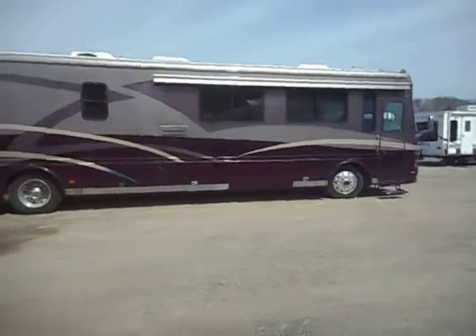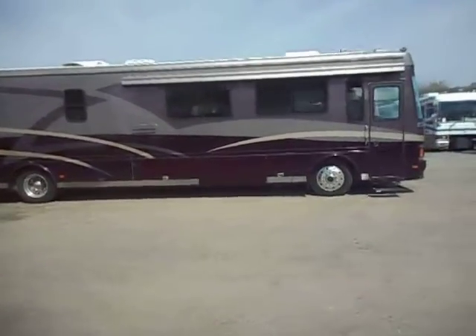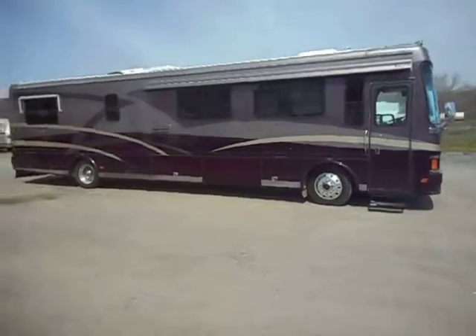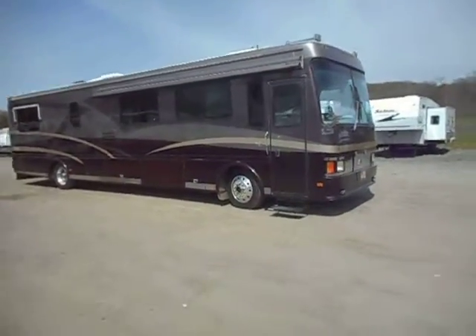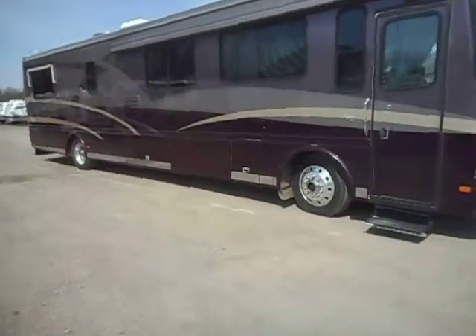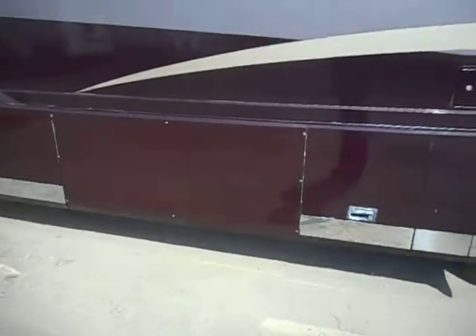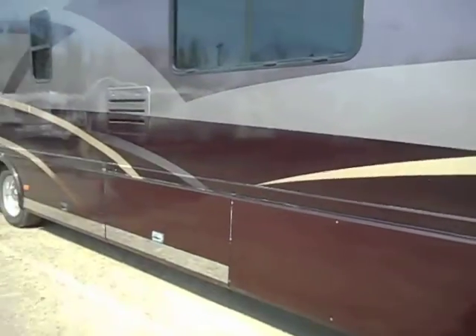It does have the Onan 7500-watt diesel generator, but as of right now it is not working properly. Also has the electric steps and the Aqua heating and cooling system. As you can see on this one basement door, that metal chrome strip is missing on just that one door. It can be cleaned up just a little bit better on the outside with paint, and a good wax will go a long ways with it.